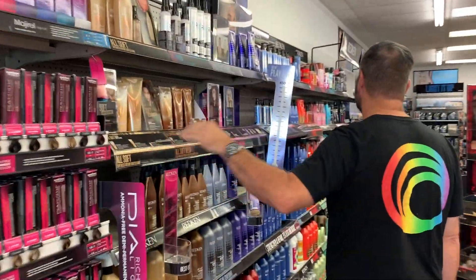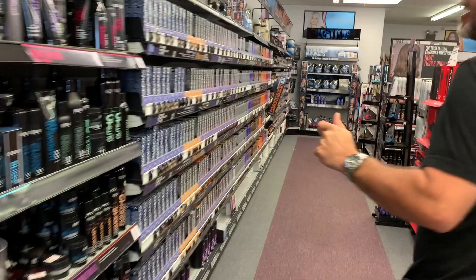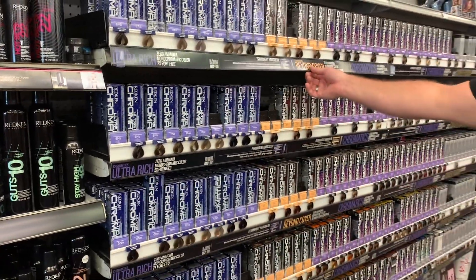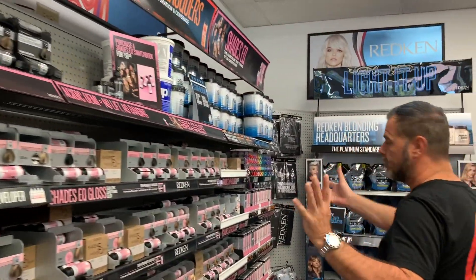We pick up the resin and that goes all the way down — it's going to tie you off. This is like their ammonia-free, this is their top of the line color. Super great color, it's zero ammonia. Each line will have lightness and everything.